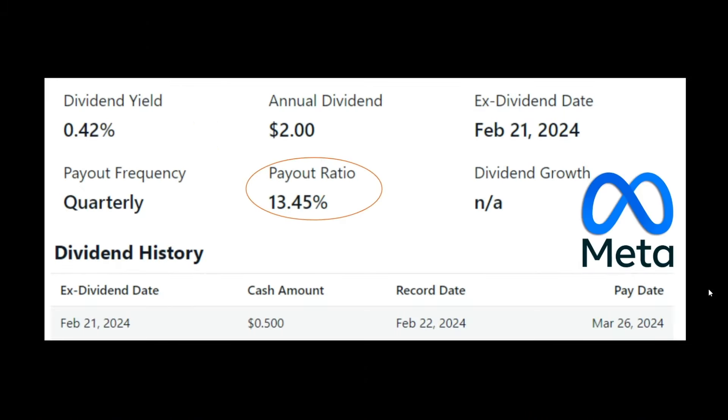Let's move right along to Meta. Meta just implemented a dividend, so they don't have the history. However, their payout ratio is just 13%, meaning that this dividend is going to be sustainable. For each share of Meta that you own, they will pay you $2 in dividends per year. And if I had to make an educated guess, their dividend growth rate is going to be around 10%, which is in line with Microsoft and other tech companies.